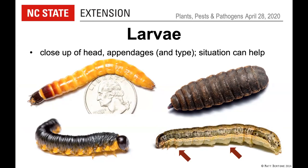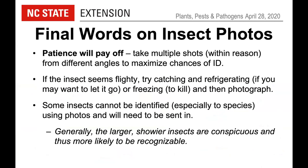For larvae, do a close-up of the head and appendages — note whether it has true thoracic jointed legs, fleshy prolegs on the abdomen, or no legs at all. Include a size reference and capture details of the head and tail end. Also note the situation: is it in wood, soil, or on a leaf? Take multiple photos from different angles, then pick the best ones to send. If the insect is flighty, catch it and refrigerate or freeze it, then photograph on a white piece of paper under a desk lamp. Note that some insects cannot be identified from photos alone and must be submitted as specimens.